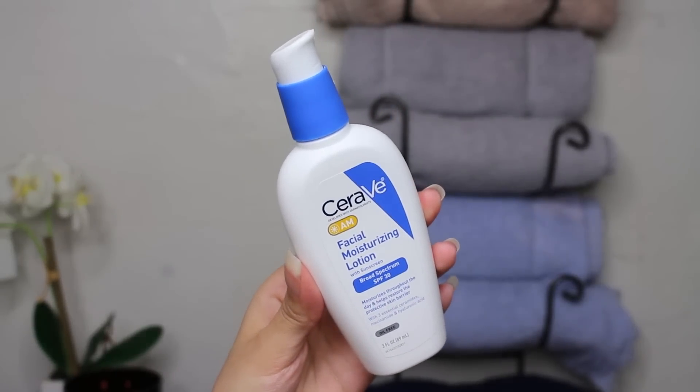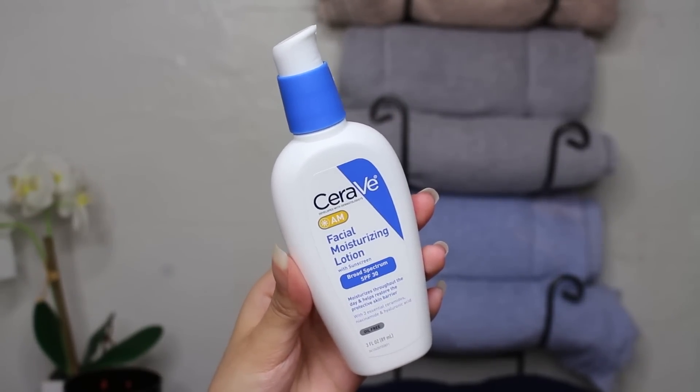I use the retinal once, only at night. But if you do use it in the day, please wear SPF — it's really really important. Wear SPF no matter what, every day. This leads me to the AM facial moisturizing lotion. The AM moisturizer has sunscreen — a broad spectrum SPF 30. I love this SPF and I've been using it every single day since I bought it. It's oil-free and fragrance-free.